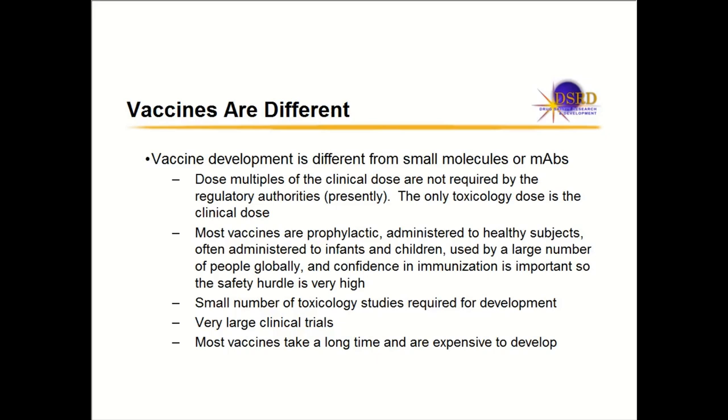What I'm going to be talking about is mostly prophylactic vaccines, as most approved vaccines are prophylactic. Prophylactic vaccines are very different because you're administering them to healthy subjects — you're trying to stop the disease from occurring. We often administer these vaccines to infants and children. When a vaccine is approved, you can dose tens and hundreds of millions of people globally, which isn't normally done with other drugs.